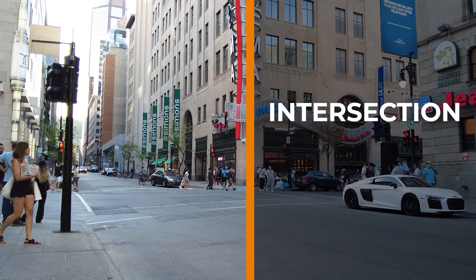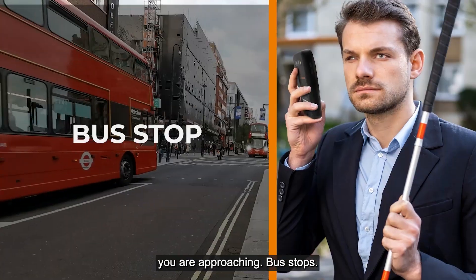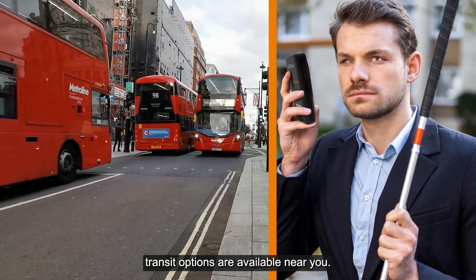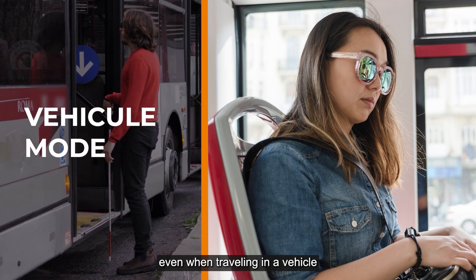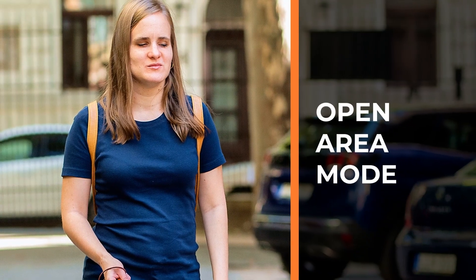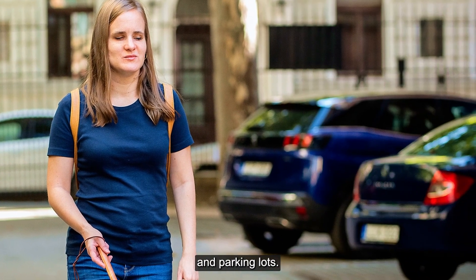Intersection helps you make more informed decisions about the type of crossing you are approaching. Bus stops lets you learn what public transit options are available near you. Vehicle mode lets you know where you are even when traveling in a vehicle such as a bus or taxi. Open area mode helps you orient yourself in open areas such as college campuses and parking lots.